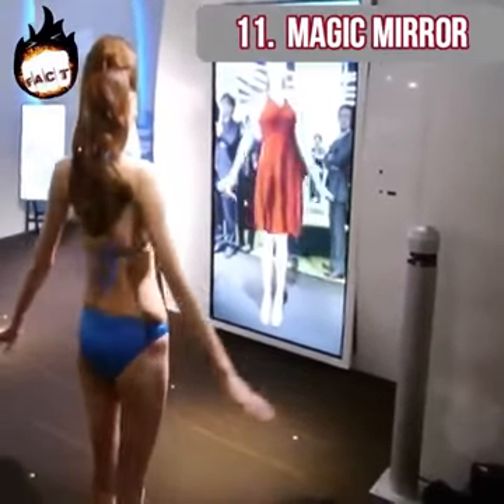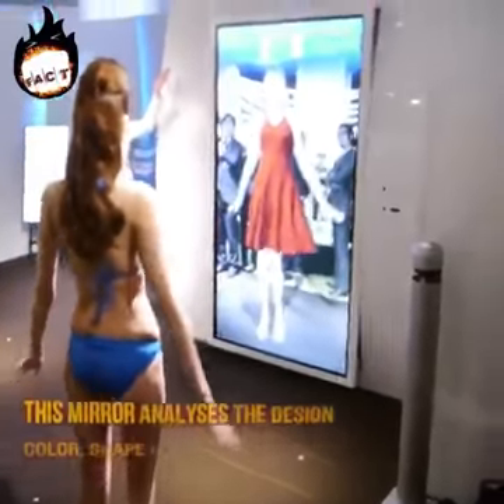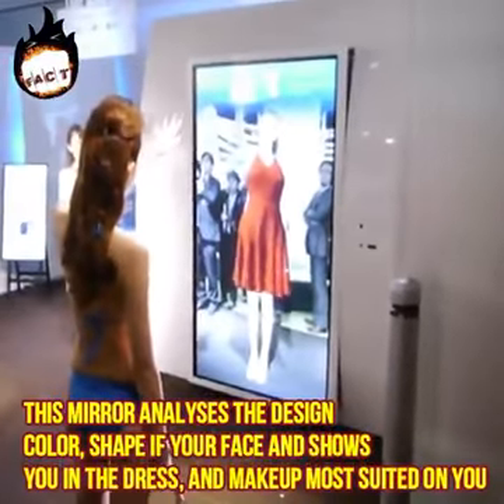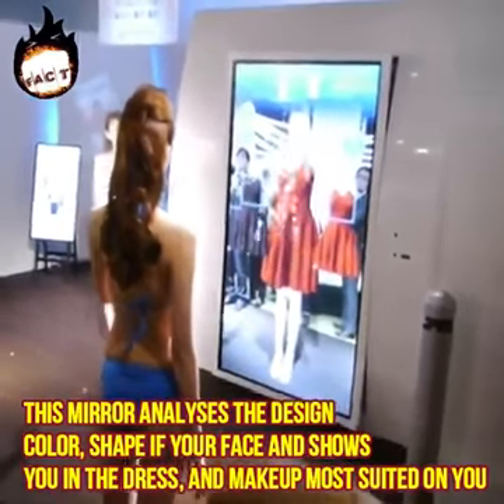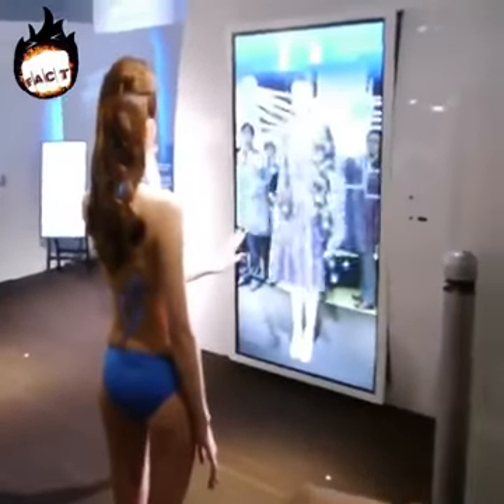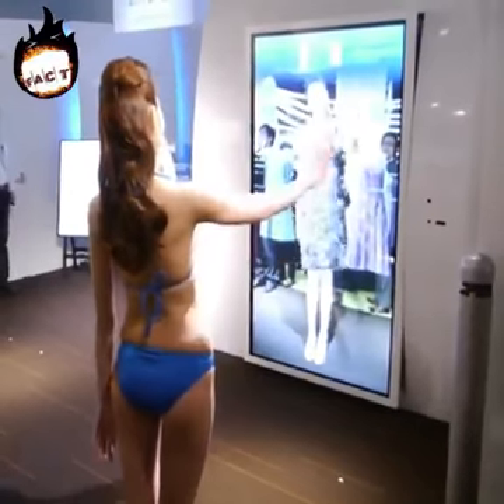Magic mirror. You must have heard of something similar in comic books. This mirror analyzes the design, color, and shape of your face and shows you in the dress and makeup most suited for you. It basically works with artificial intelligence technology and builds on its previous understandings to innovate further.